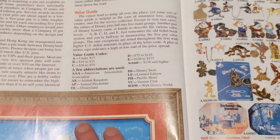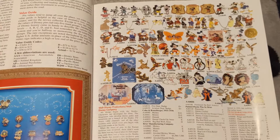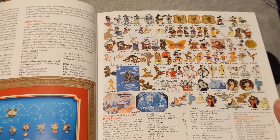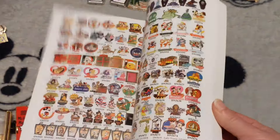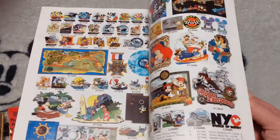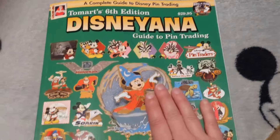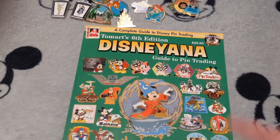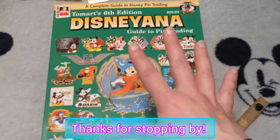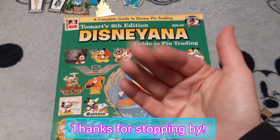If you guys find that interesting and want to send pictures of your pins, let me know on Instagram, and when I have enough we can go through more of this book and find more pins. You also have to let me know in the comments if you have a book like this — these books are so much fun. All right, well thank you guys for hanging out with me. This has been a lot of fun. I really enjoy this and I hope you guys do too. Take care and I will see you guys in the next video — bye!